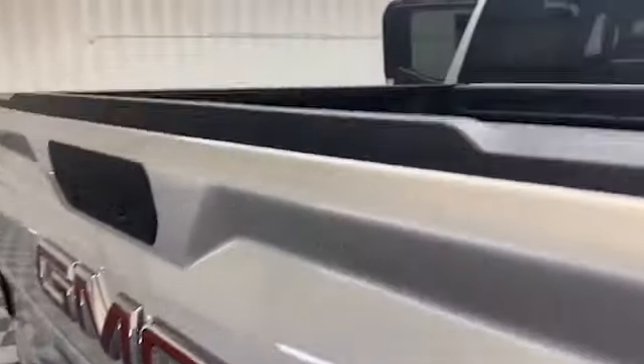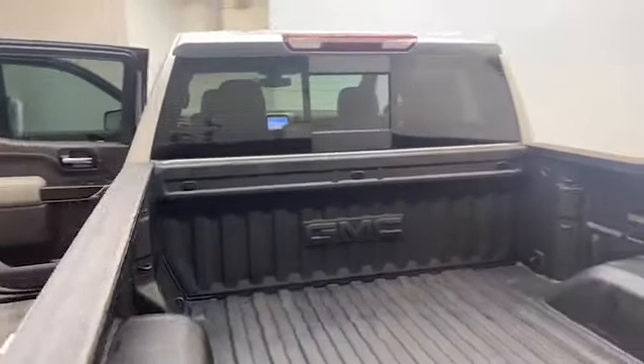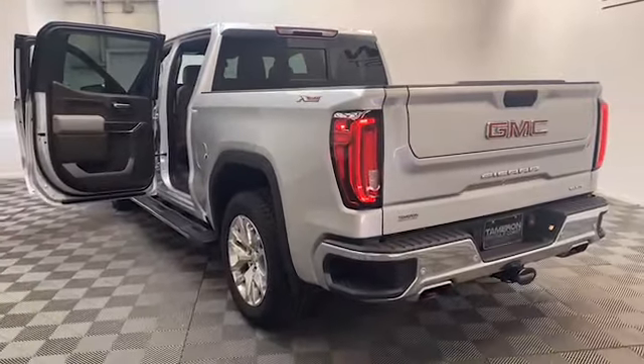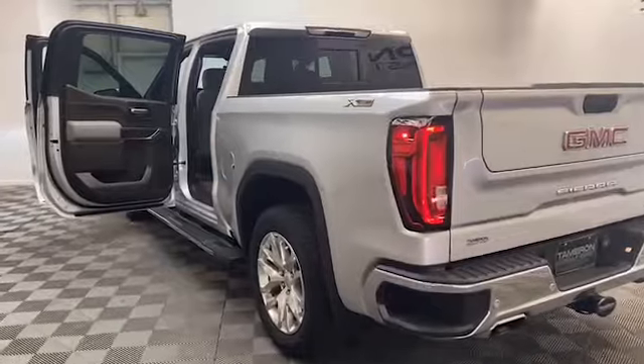On the exterior of the Sierra, we have power and heated door mirrors, chrome running boards, spray-in bed liner, multi pro tailgate, and rear backup camera.